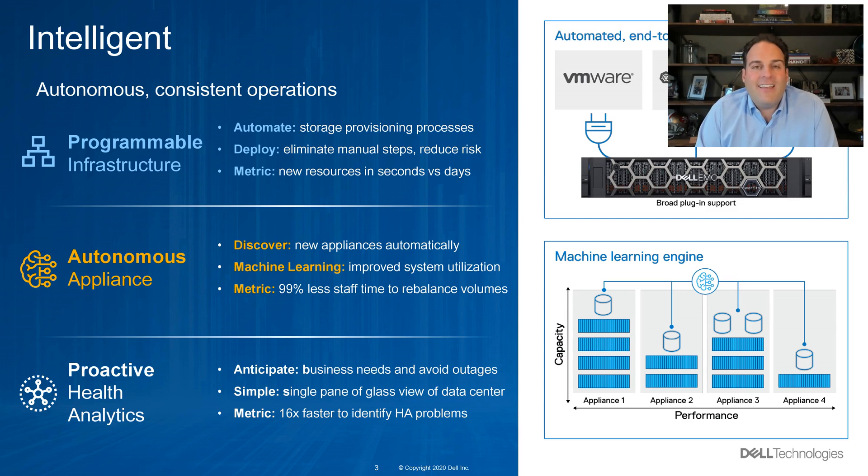Our look-forward or proactive health results are second to none. The ability to see things like latency, data reduction rates, code currency, potential issues, and pitfalls in a single pane of glass is unique and differentiated. We believe we can spot issues 16 times faster than comparative platforms without this capability.